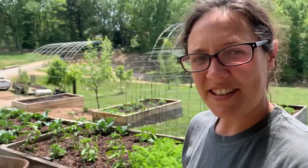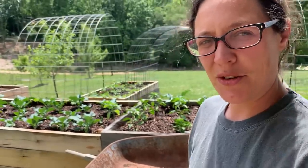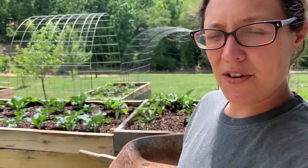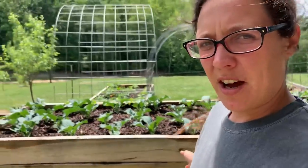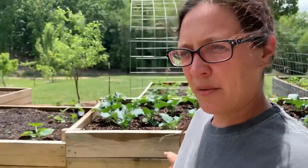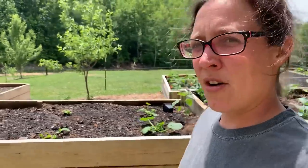Hey y'all, it's Megan. Welcome back to the channel. If you're new here, me and my husband live on about 18 acres in the foothills of North Carolina and grow about 80% of our own food. Today's video, we're gonna talk about these raised beds — are they really worth the time and effort it takes to build them? As a family that's always done in-ground gardening, we're gonna let you know what we think.